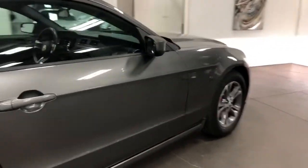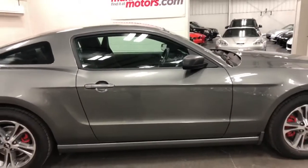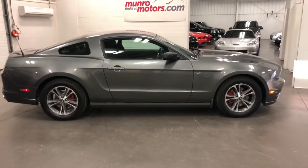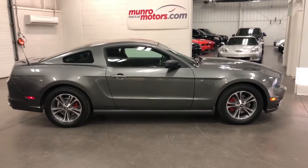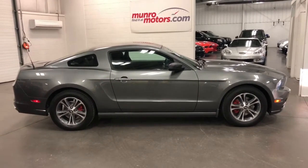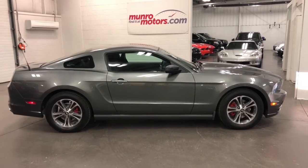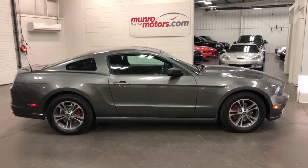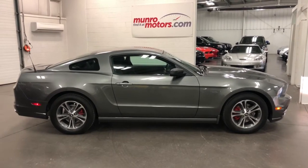Our turn signals are sequential as well. But what a great looking car. So here it is, folks — a 2014 Mustang, just 17,000 kilometers in sterling gray with Recaro seats and a six cylinder six speed. It's here and available at MonroeMotors.com. Come on down and have a look at this one for yourself. I'll look forward to seeing you real soon.